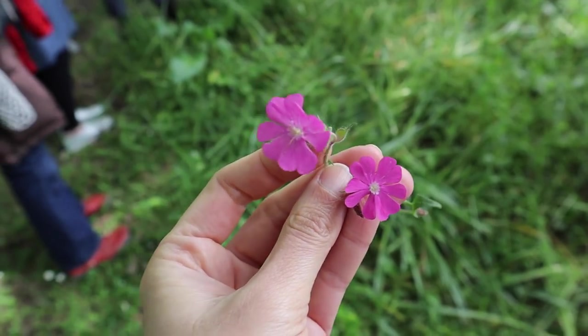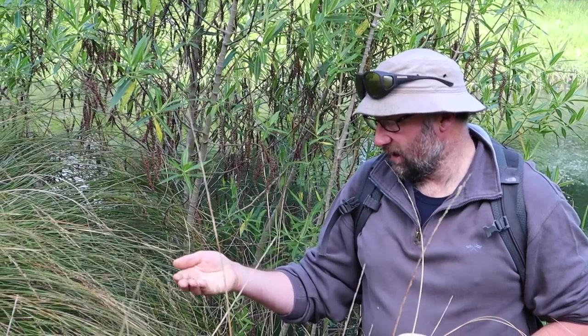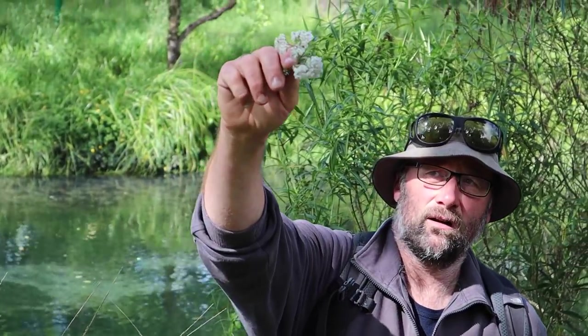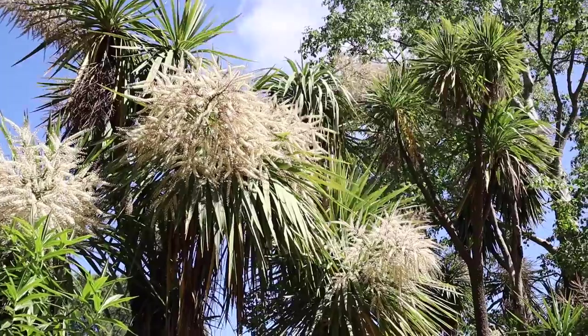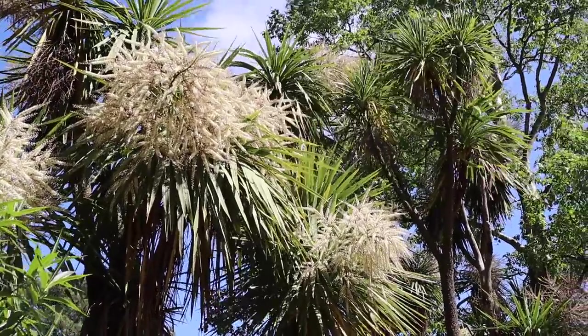It is good if you can find a plant and identify it — match a photograph of the plant with the scientific name of the plant. You want to get the scientific name.